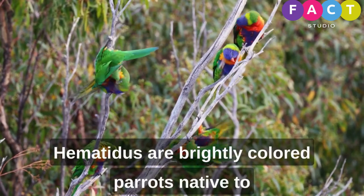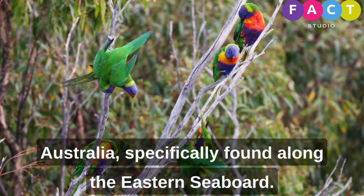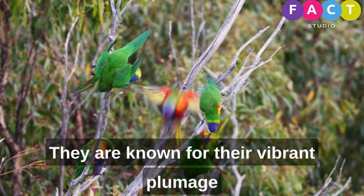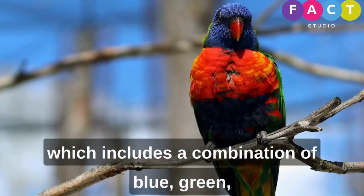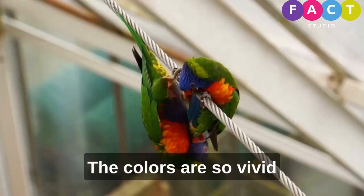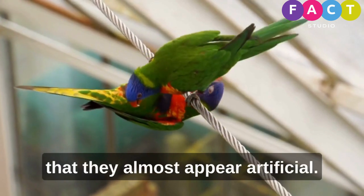Rainbow lorikeets are brightly colored parrots native to Australia, specifically found along the eastern seaboard. They are known for their vibrant plumage, which includes a combination of blue, green, orange, yellow, and red feathers. The colors are so vivid that they almost appear artificial.